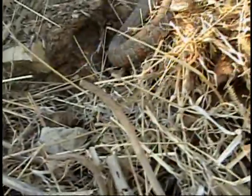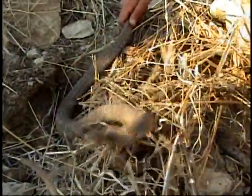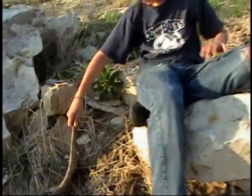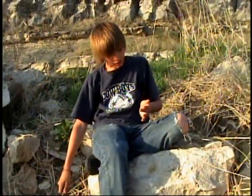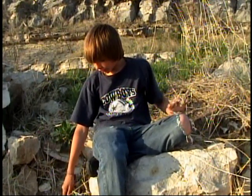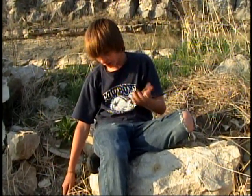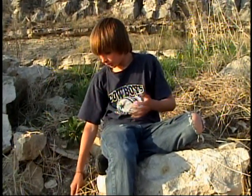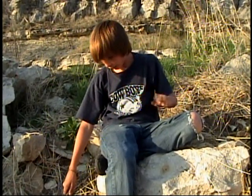They eat fish a lot, small rodents — hey, that was my eyebrow! They eat all kinds of different things. They're really aggressive, as you can see. They eat a lot of fish, small rodents, worms, all kinds of different stuff.